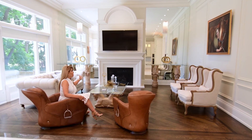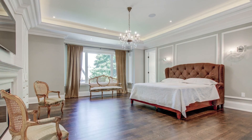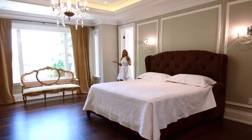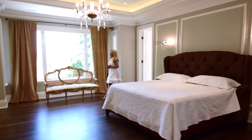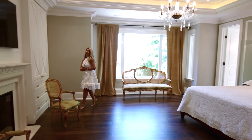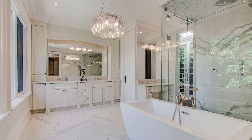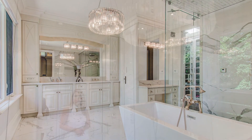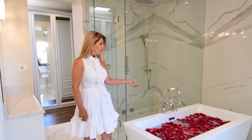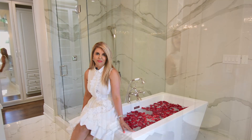Mirror and oversized custom fireplace. Fantastic, gorgeous master bedroom with very high-end luxury details. Would you enjoy a good night's sleep here? This gorgeous spa-like bathroom comes with a lovely bathtub — any woman's dream.